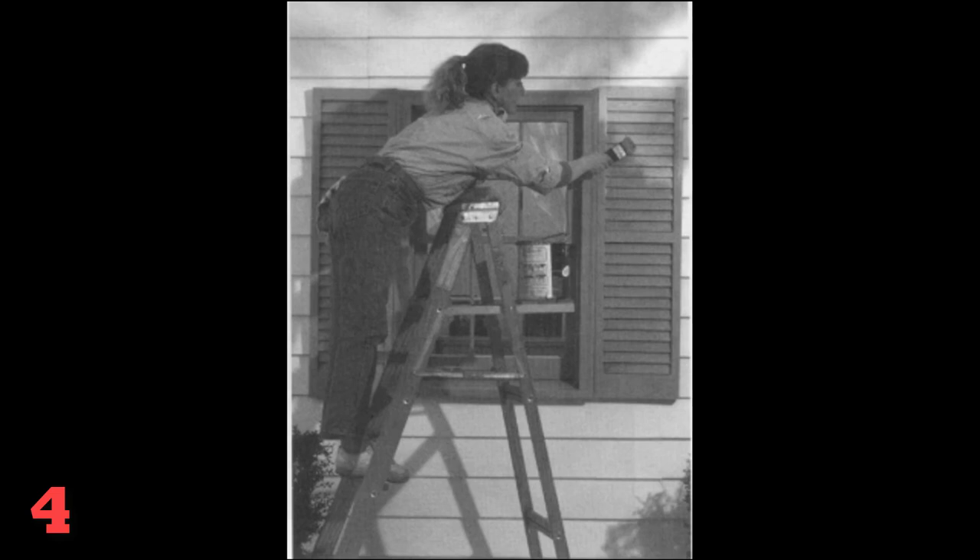Number 4. Look at the picture marked number 4 in your test book. A: A woman is opening the windows. B: A woman is painting the shutters. C: A woman is cleaning the house. D: A woman is adjusting the painting.